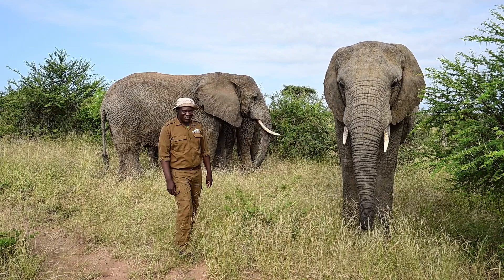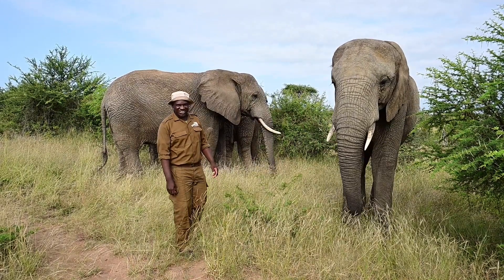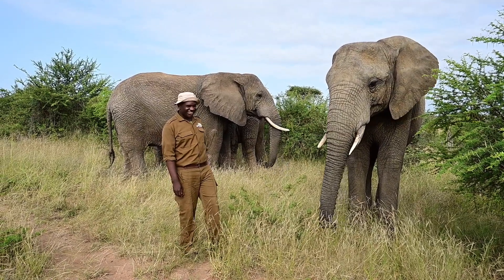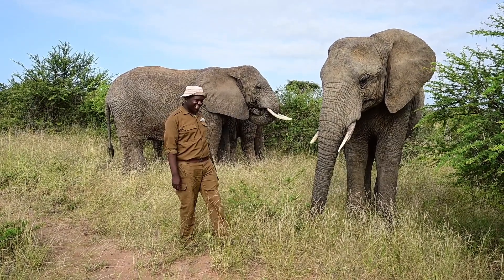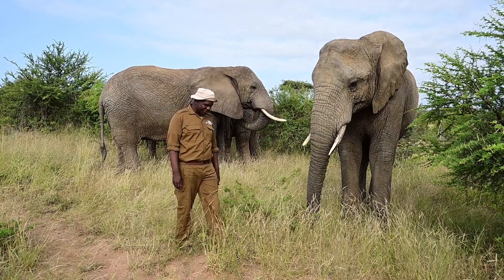To truly understand these behaviours, it's crucial to consider the context of what is happening. For example, if an elephant is in a situation where they feel unsure, a simple scratch might not just be a scratch. It could be part of a broader response to their environment, reflecting their emotional state.